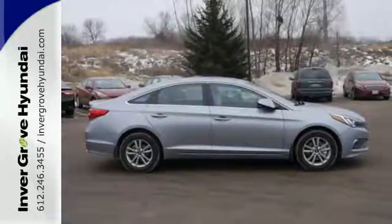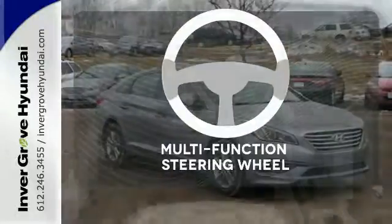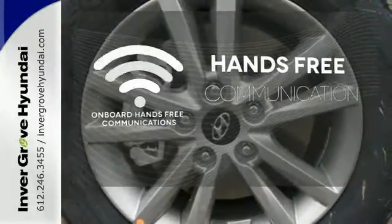It is also equipped with LED daytime running lights, stability and traction control, and multiple airbags. A multifunction steering wheel puts control at your fingertips. Activate your drive with your voice, thanks to onboard hands-free communications.